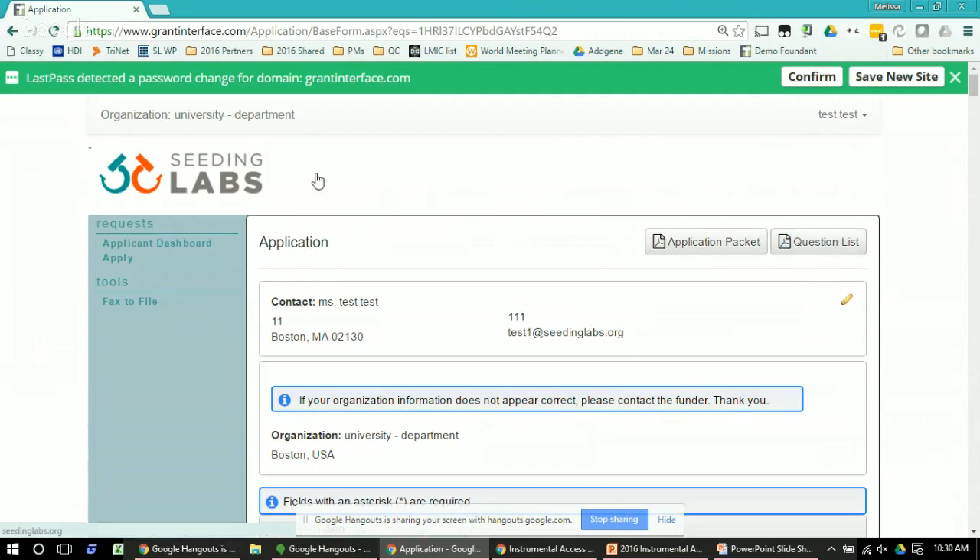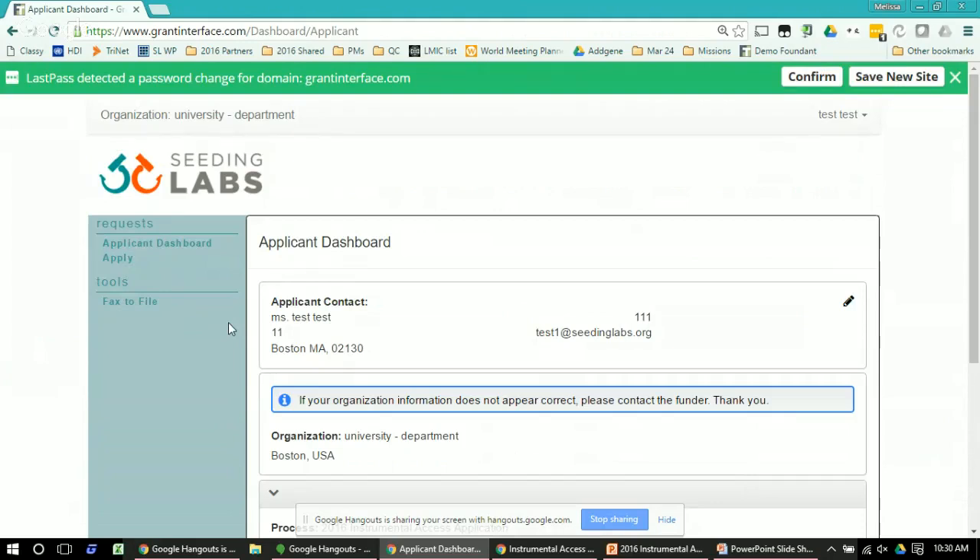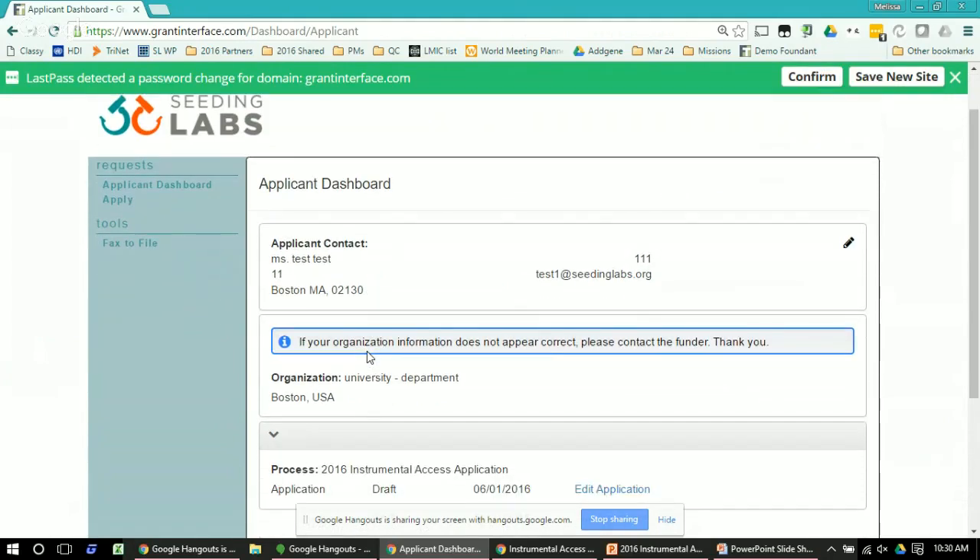If you're returning to your application, you'll typically be brought to the applicant dashboard page when you log in a second time. Make sure to return to your existing application by going down to the 'Edit Application' button. At this point, if you've already started the application, don't click on the 'Apply' button in the sidebar because that will start a new application. When coming back, just go to the dashboard, find your application at the bottom, and click 'Edit Application.'